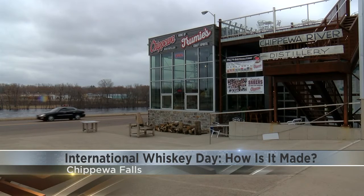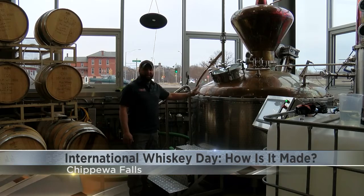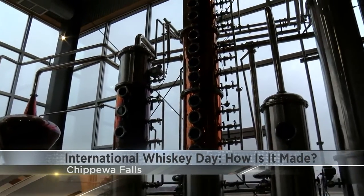Chippewa River Distillery Manager Gary Vinland says after a week and a half, the now-fermented grain is sent to the distill room, where it's heated to nearly 200 degrees in a copper kettle. Then it's moved to a column still, where the alcohol becomes vapor.